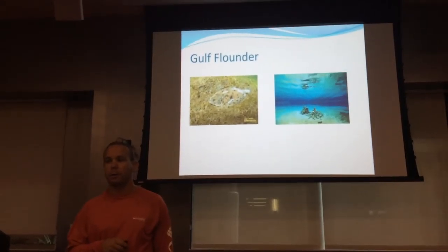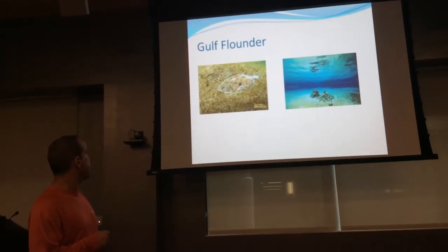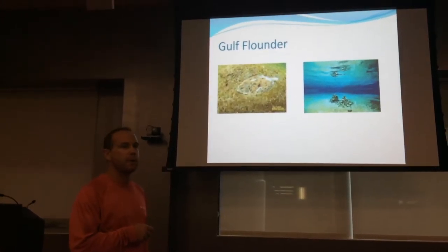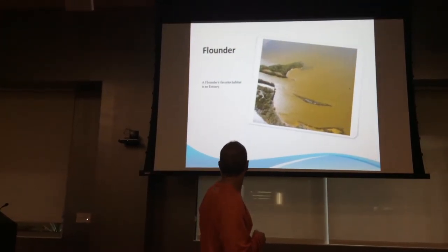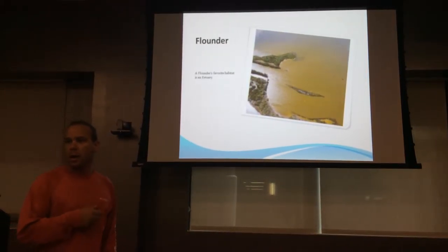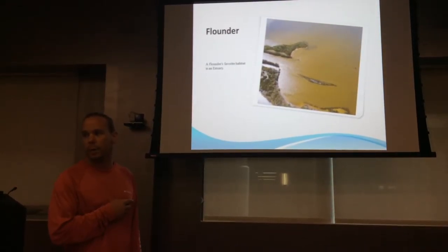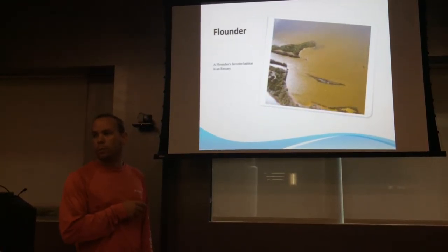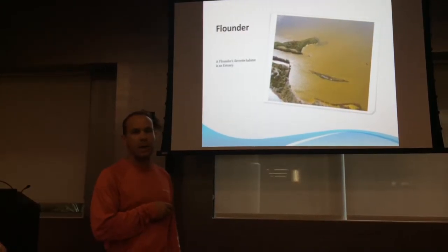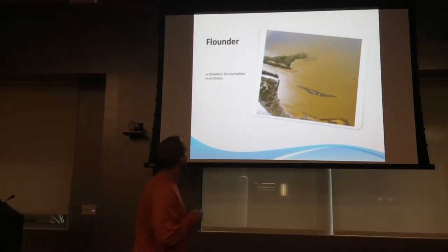Next up: gulf flounder. Gulf flounder like to stay on the sandy or muddy bottoms of the bay. They tend to stay near bridges, docks, rock piles, grass flats, or even beaches. The flounder's favorite area is an estuary — a partly enclosed coastal body of brackish water with one or more rivers flowing into it and a free connection to the open gulf. Tampa Bay has many estuaries; look for deeper holes around the mouths of rivers.